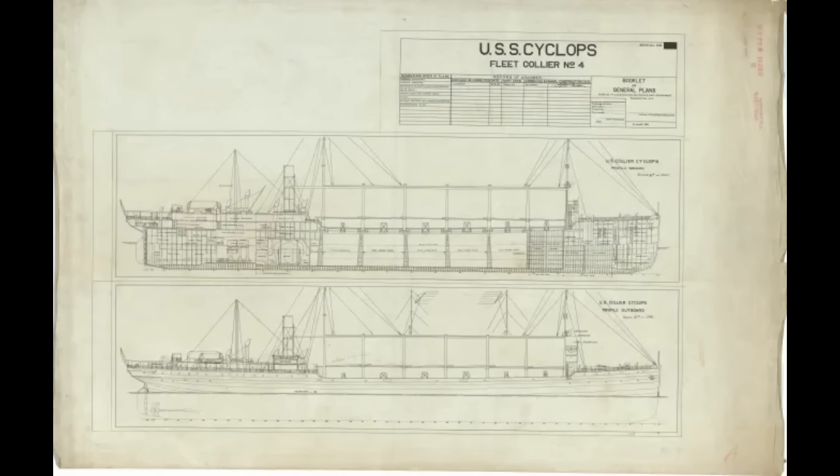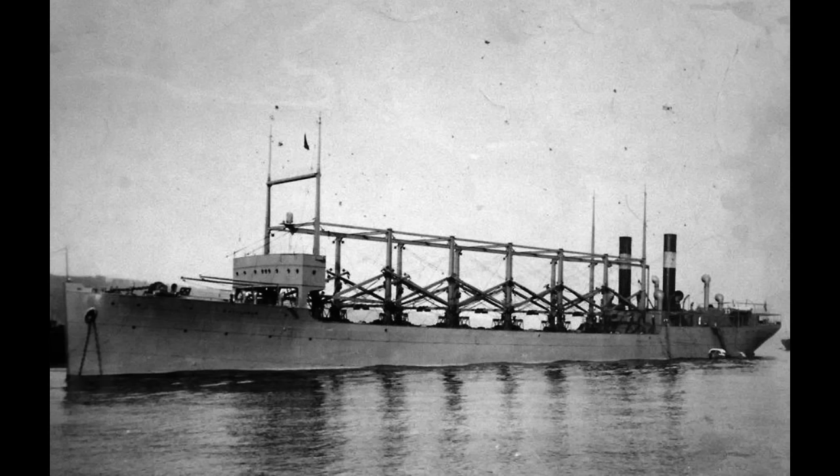Moreover, her starboard engine reportedly had a cracked cylinder and was, as a result, inoperable. Still, Cyclops limped along, eventually making a stopover in Barbados in March 1918. That stopover was reportedly done because the captain was concerned about the ship being overloaded. Evidently his worries were worked out, because Cyclops set sail again. When she left on March 4th, it was never to be seen again.